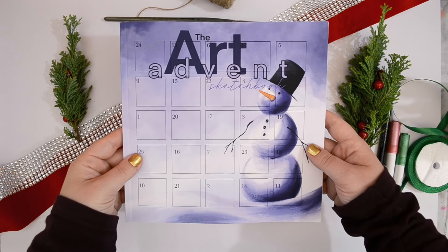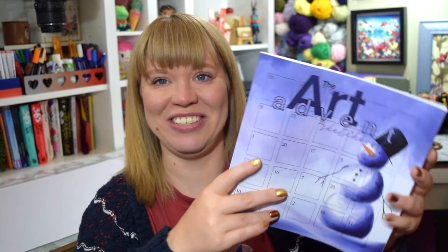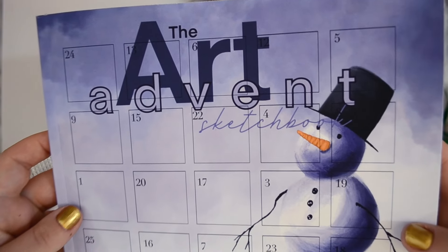This is my very first art prompt book and it's so freaking exciting. I had this idea last Christmas and I've made it real. As you probably know, it's got a bit of a Christmassy theme. I've been sprucing up my desk, making it all Christmassy. A little bit early? Maybe, but who cares?